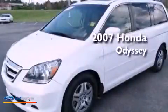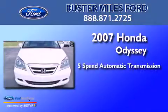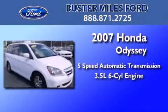This is a 2007 Honda Odyssey. This minivan has a 5-speed automatic transmission and a 3.5-liter V6.